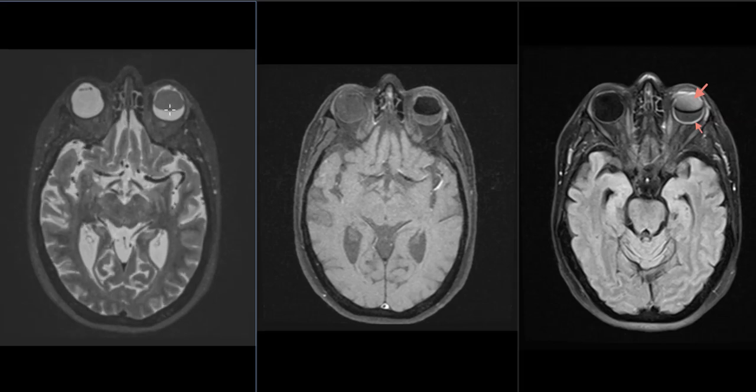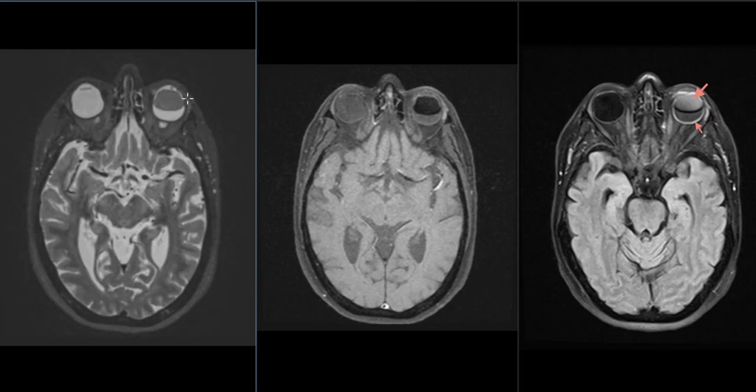Now on the left side, she said she used to have a scleral buckle but they removed that. We can see the asymmetry where there's a little band around the waist of the right eye and on this side it has been removed. The left eye also had a retinal detachment, but the retinal detachment got complicated by injury of the cornea, so she had to have the corneal transplant and then a second corneal transplant.